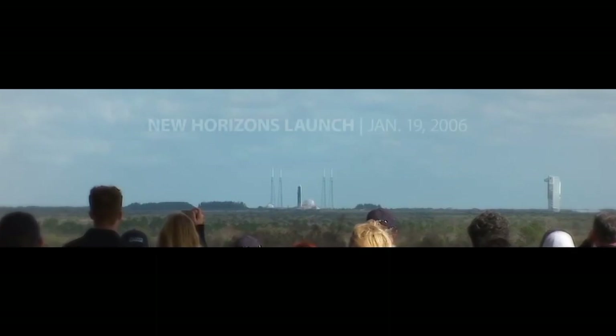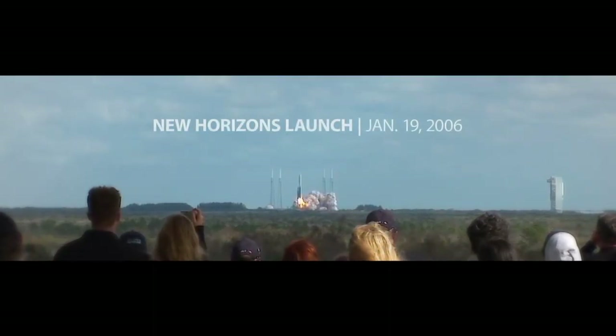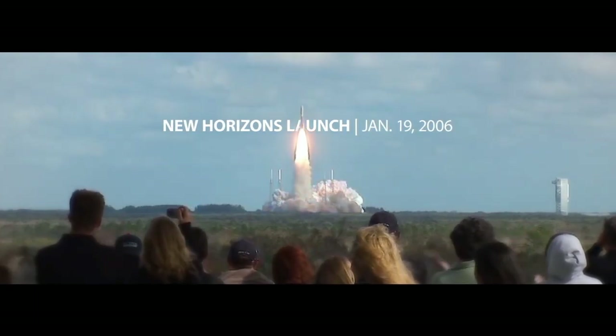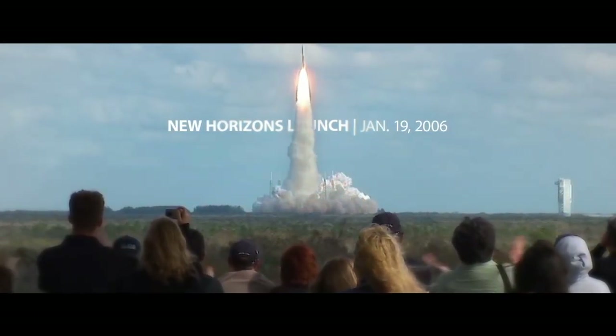We have a mission and liftoff of NASA's New Horizons spacecraft, on a deck of orders to visit the pair of U-turn and then beyond.